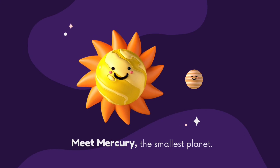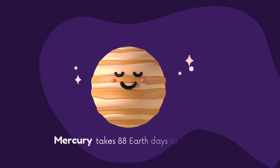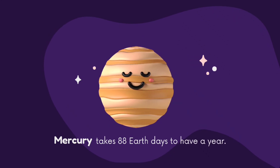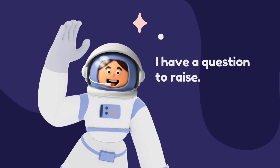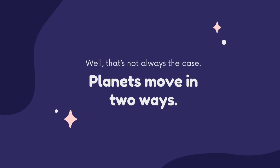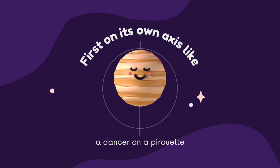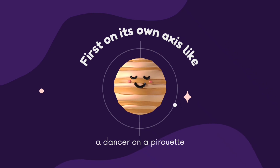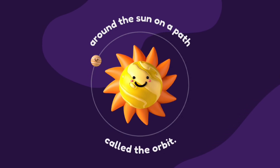So let's meet Mercury, the smallest planet and the very first planet from the sun. Mercury takes 88 Earth days to have a year. Planets move in two ways: Mercury spins on its own axis, like a dancer on a turntable, and it orbits around the sun on a path called the orbit. Mercury is moving. I turn slowly on my axis so my days are longer.